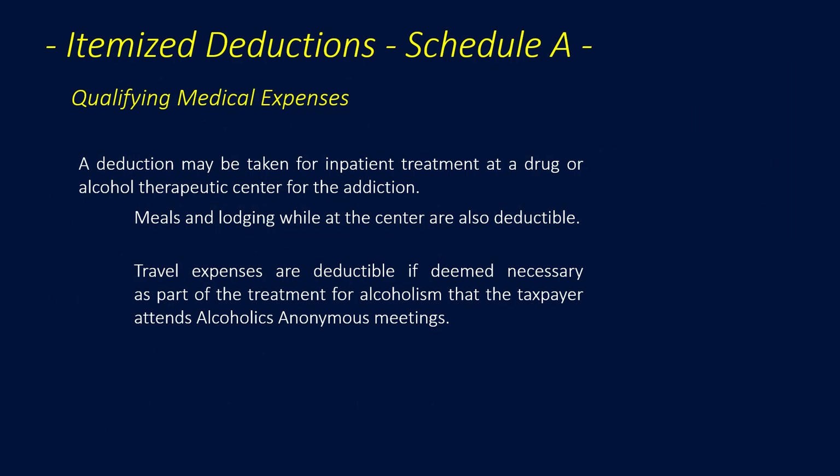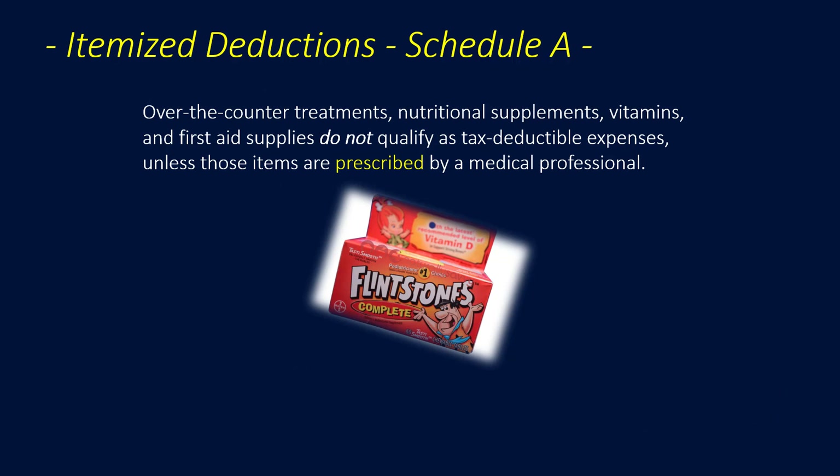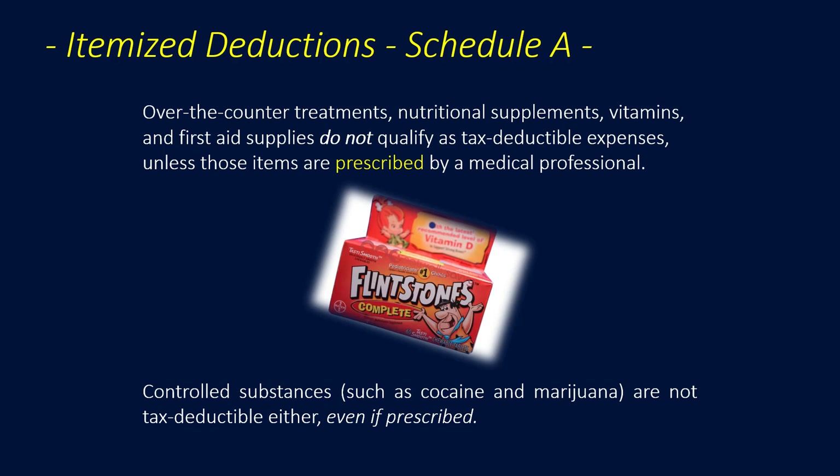A deduction may be taken for inpatient treatment at a drug or alcohol therapeutic center, including meals and lodging while at the center. Travel expenses are also deductible if deemed necessary as part of alcoholism treatment, such as attending AA meetings. Stop smoking programs are deductible as a medical expense. Medications and aids must be prescribed by a doctor — over-the-counter treatments, nutritional supplements, vitamins, and first aid supplies like aspirin and bandages do not qualify unless prescribed. Controlled substances such as cocaine and marijuana are not tax-deductible, even if prescribed.